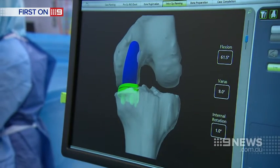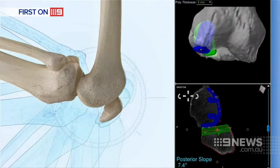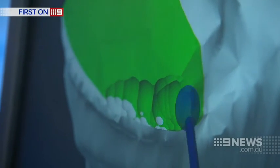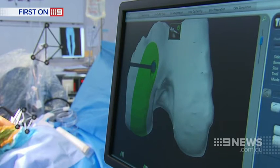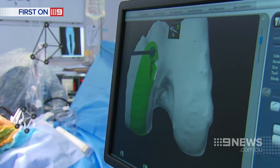First, the system runs a virtual test of the implant and the patient's knee is flexed to see whether it's the right fit. The area shaded green marks out the boundary the surgeon needs to cut. The robotic arm with its ball tip and tiny teeth then helps the doctor remove the damaged cartilage and bone while preserving healthy tissue.